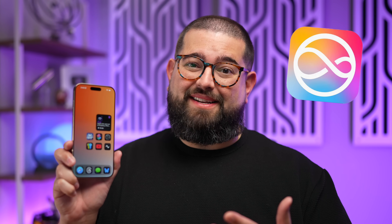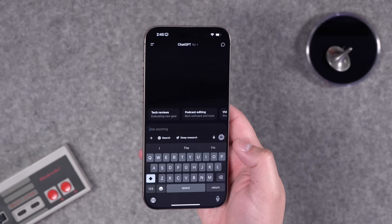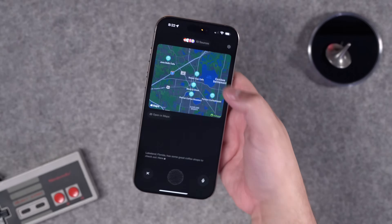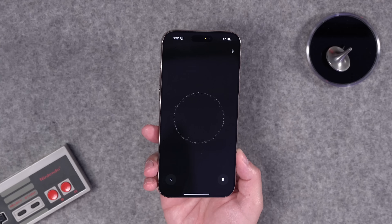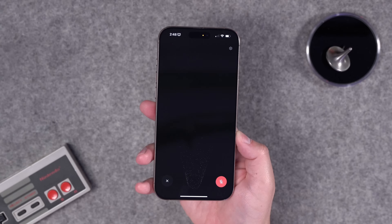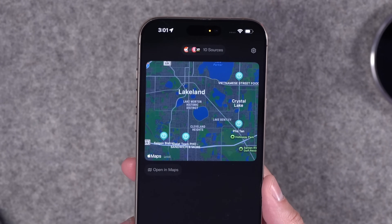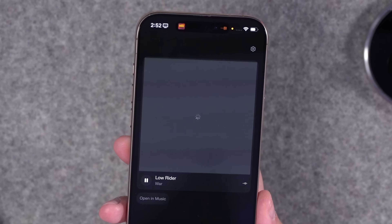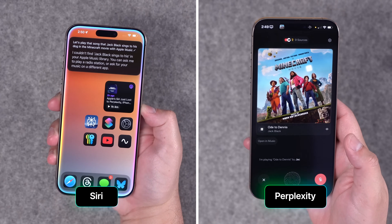The iPhone voice assistant has never been great, and with all the delays to Apple Intelligence, who knows how long it will take to improve. Plus, now every AI app has its own voice assistant — and those are actually good — so Apple seems even farther behind. Well, the AI app Perplexity has proven it can do way better than Siri. In the latest update, Perplexity can now control things on your iPhone like adding reminders, calendar events, playing songs from Apple Music, playing Apple Podcasts, and a ton more.